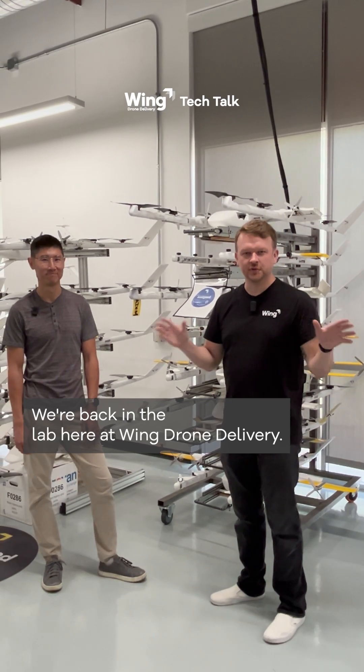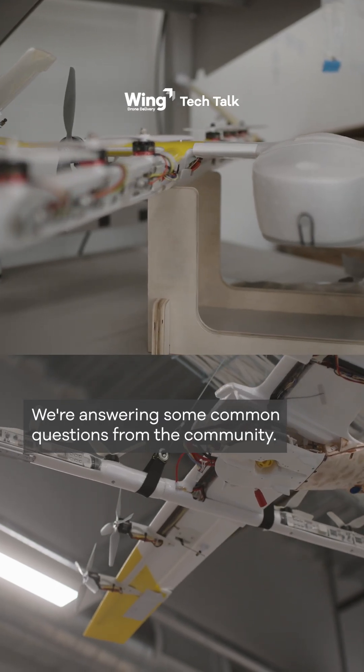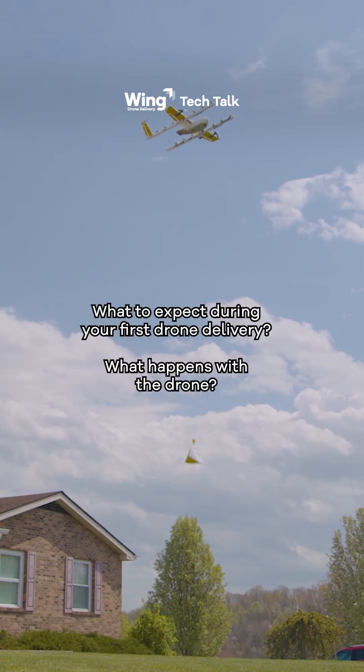We're back in the lab here at Wing Drone Delivery and I'm talking with Ivan from our aircraft development team. We're answering some common questions from the community. Ivan, one of the questions that we get a lot is: what to expect during your first drone delivery? What happens with the drone?